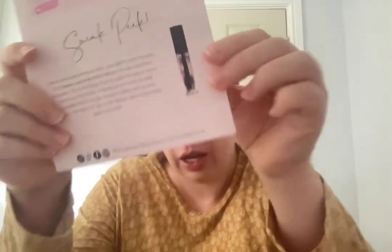The sneak peek into May — which I've already uploaded — is the Capria Lash Brow Serum. I'm actually using their serum at the moment which was in another box, and that was lovely. I've noticed a difference already and I've only used it a handful of times — really, really good actually.